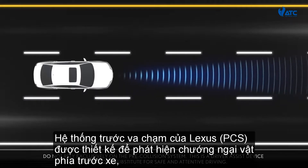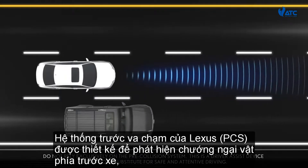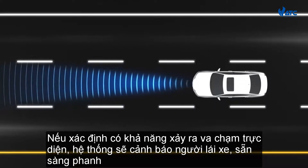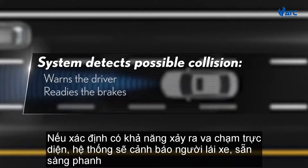Lexus Pre-Collision System is designed to detect obstacles in front of the vehicle, such as another vehicle, and assess the potential for collision. If it determines there is a high possibility of a frontal collision, the system warns the driver and readies the brakes.